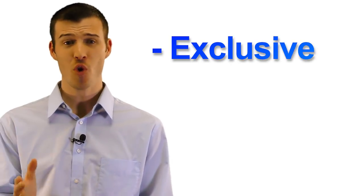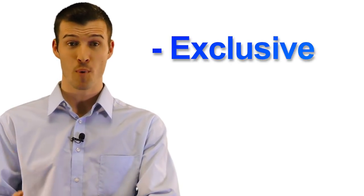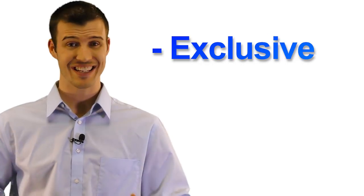I'm Cody Askins with Secure Agent Mentor. Our mortgage protection insurance leads are phenomenal. They're exclusive. You're the only agent that will ever receive this mortgage protection lead. They're not shared.